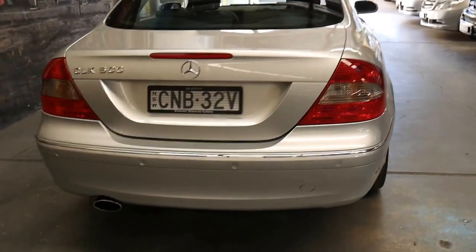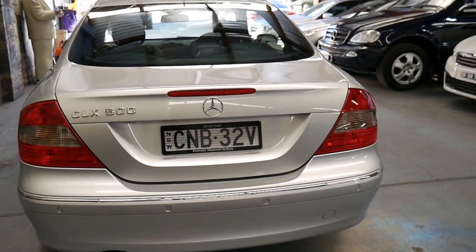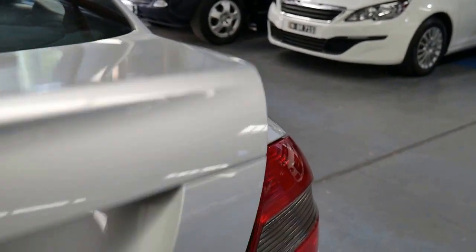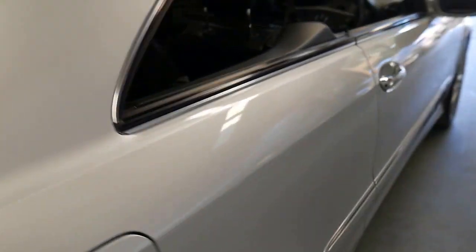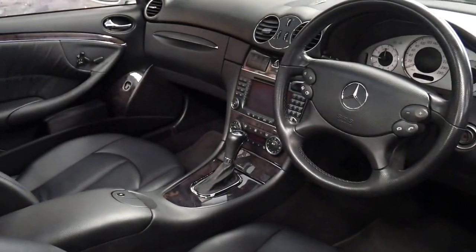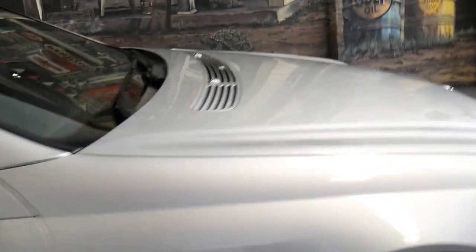It's incredible — brand new this car would have been at least $150,000. It's got front and rear parking sensors, the back seats even fold down, and it does have a spare wheel which is a full size spare, though it's not the same alloy as on the car.